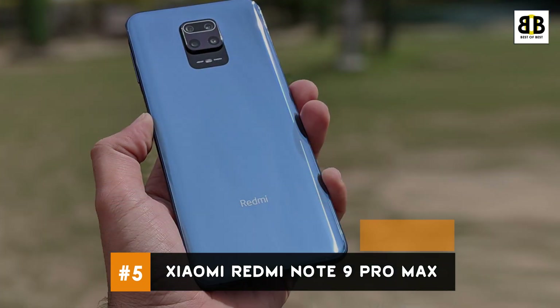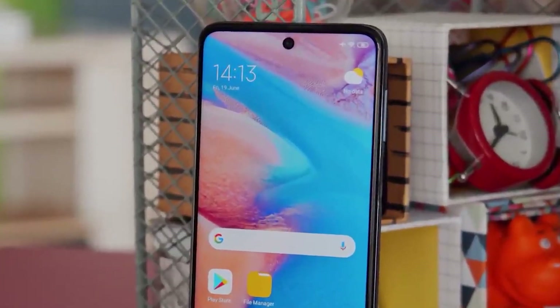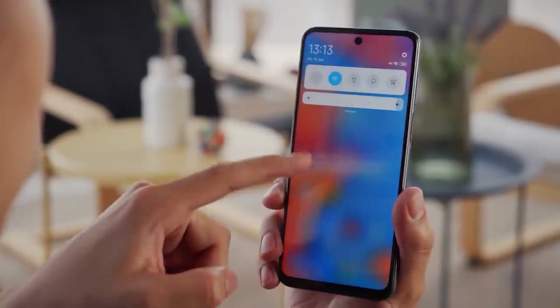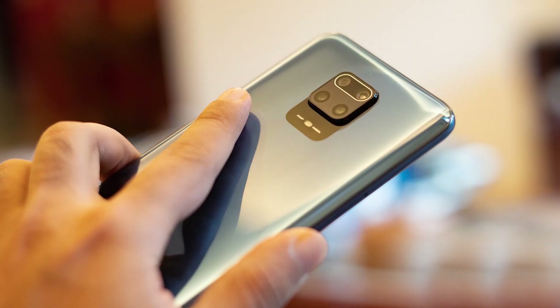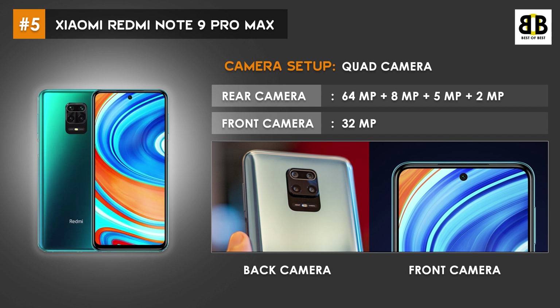Number 5: Xiaomi Redmi Note 9 Pro Max. Highlights of the Redmi Note 9 Pro Max include a 32MP punch-hole selfie camera, 64MP quad cameras, and a big 5020mAh battery with 33W fast charging support. This phone is powered by a Qualcomm Snapdragon 720G chipset with an Adreno 618 GPU, sufficient for running most games on medium to high graphics settings. The quad camera setup has 64MP, 8MP, 5MP, and 2MP on the back, and a 32MP camera on the front for selfies and video calls.